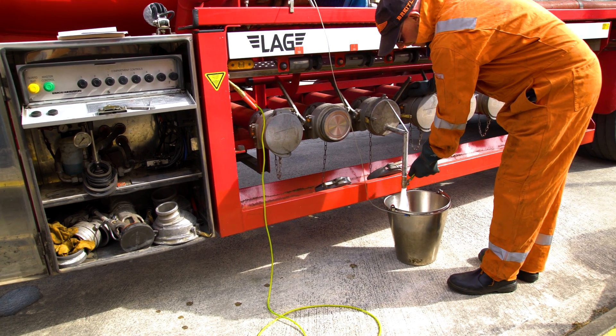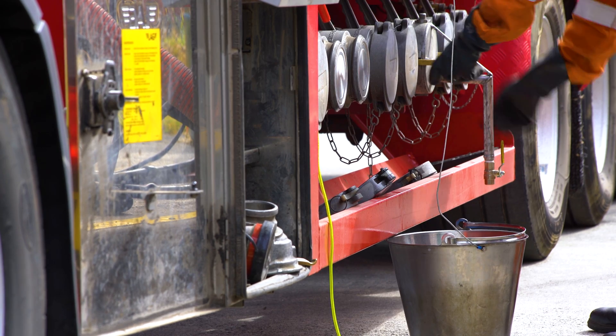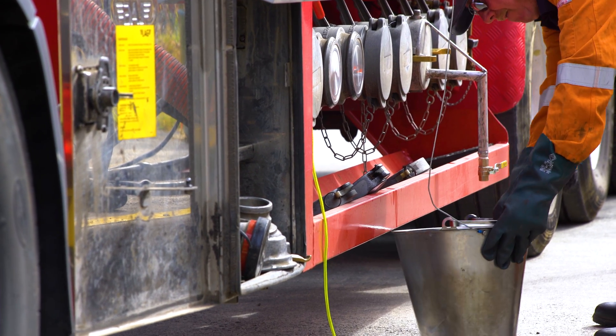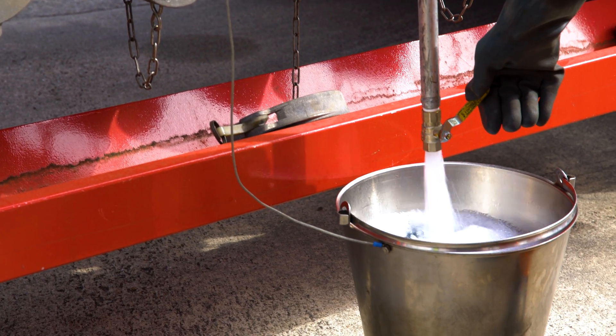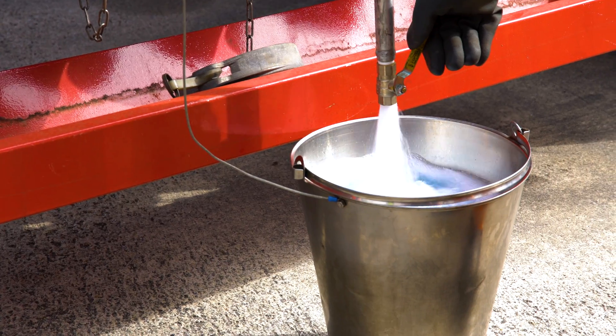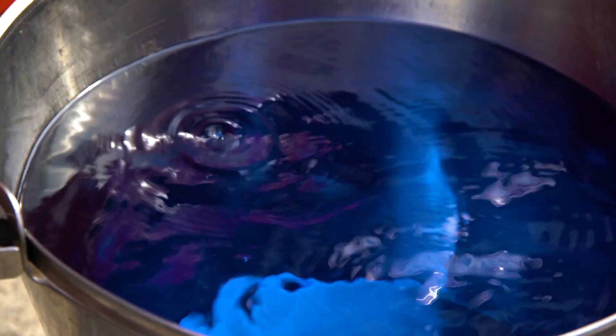Here we can see the driver taking the sample checks from the different compartments. It is very important the fuel is checked for quality before it is offloaded into the storage. The bonding cable is always connected between the bucket and the vehicle to stop any static electricity or sparks. Here we have a sample of Avgas fuel.